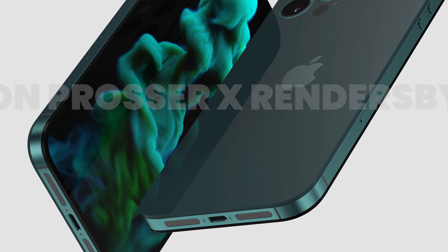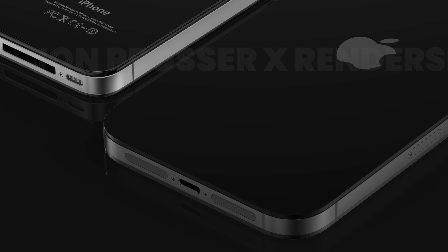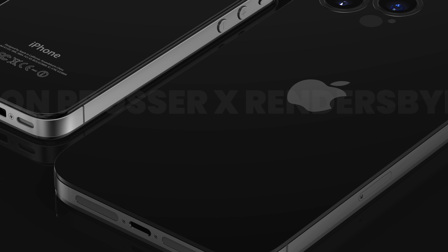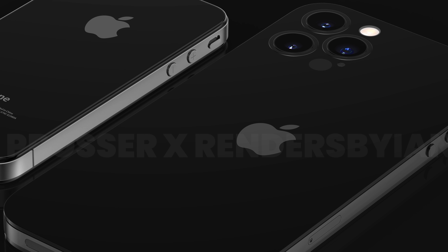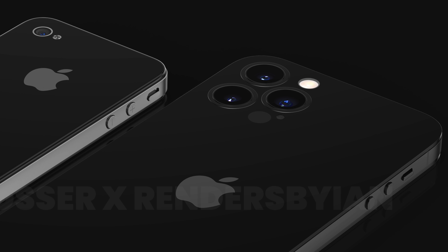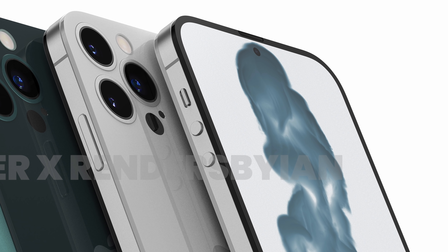Things could still change — it's a year until we see the iPhone 14. But based on this prototype, it's pretty obvious that Apple is planning the biggest jump in its design since the iPhone 10 from 2017. Next year, the iPhone will be reborn.